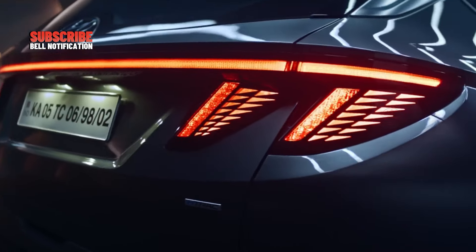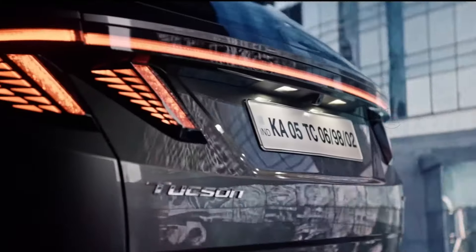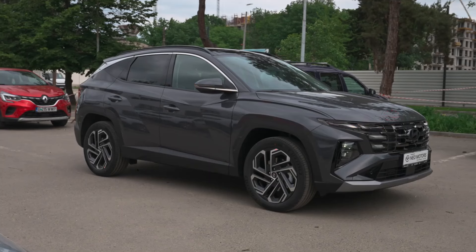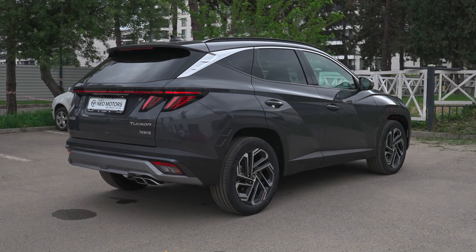Welcome back to Auto Revolution. The 2025 Hyundai Tucson is not only a chic-looking choice among compact SUVs, but also a practical one, boasting a more spacious cabin and cargo area than many rivals.